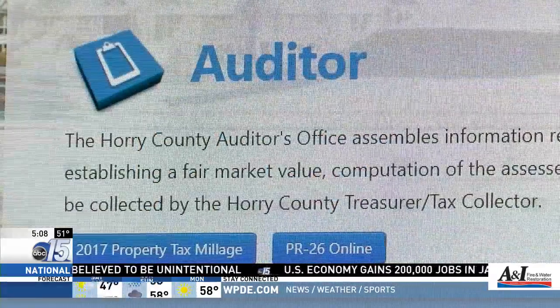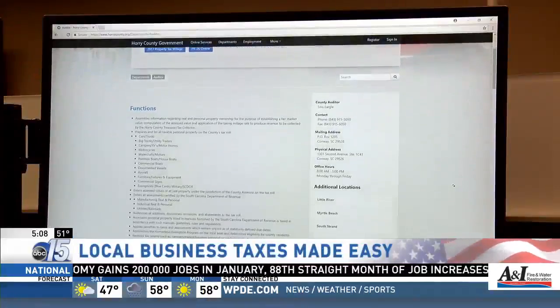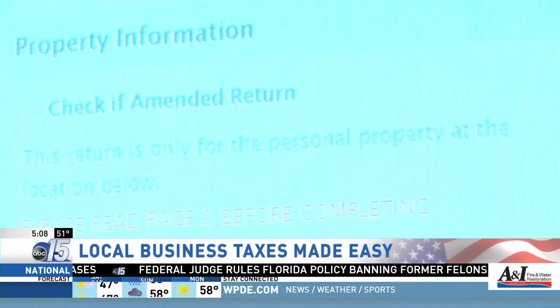The county's new system will be through a link on their website. Businesses and property owners will be sent a postcard with a code on it. That code is put into the website and then all of the taxpayer's information will automatically fill in on the form.